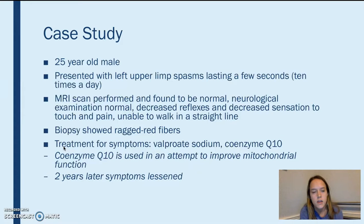In my case study, it was a 25-year-old male. He came in and had upper left limb spasms — each spasm would last a few seconds, and this happened about 10 times a day. They performed an MRI scan and found it to be normal. The neurological examination showed that all mental functioning was normal, but he had decreased deep tendon reflexes, decreased sensation to touch and pain, a broad gait, which is a typical symptom of MERRF, and was unable to walk in a straight line.